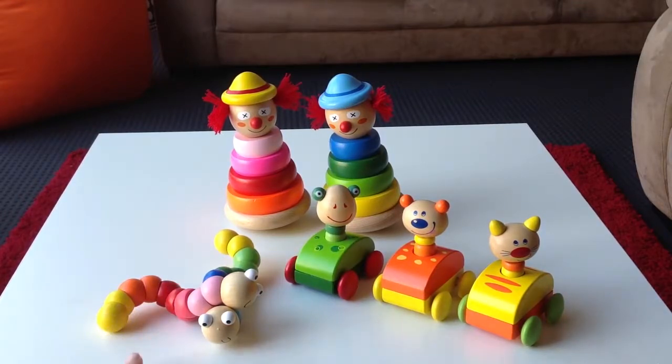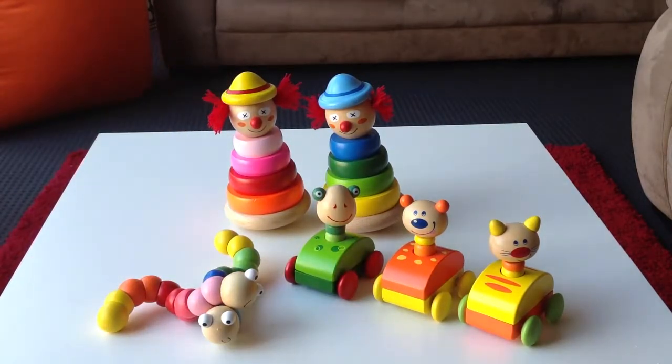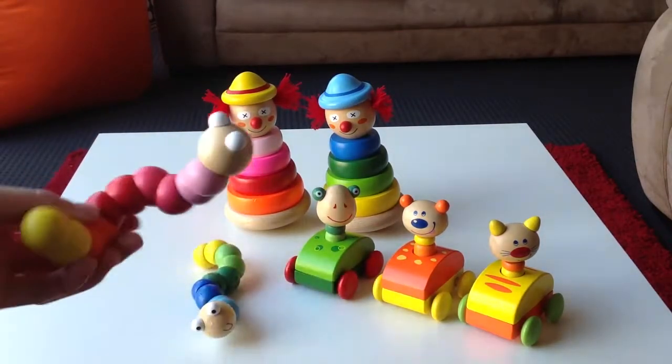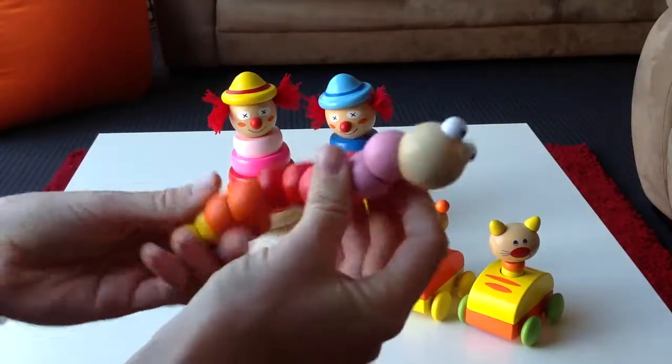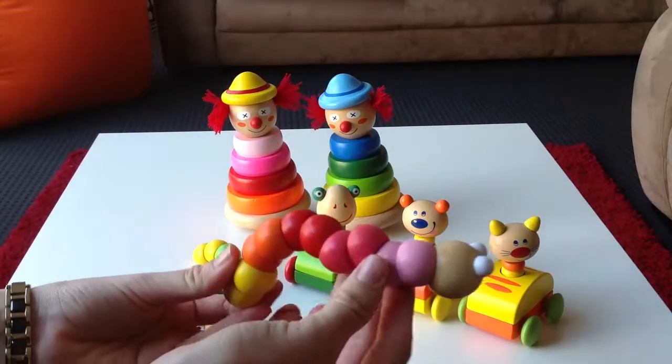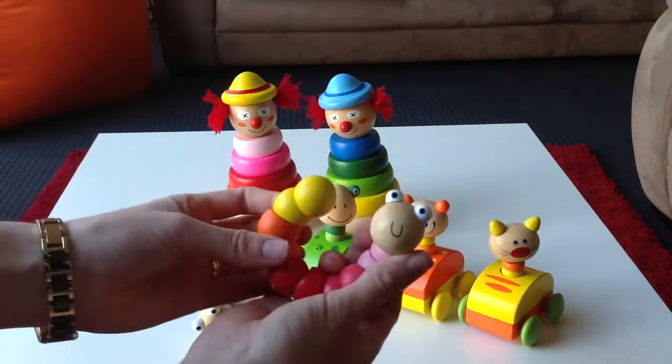We've got the Teething Worms. They're all non-toxic paint and they comply with Australian and European standards, so they're safe for little babies. They just twist around, they can make a little circle, and they've got cute little smiley faces.